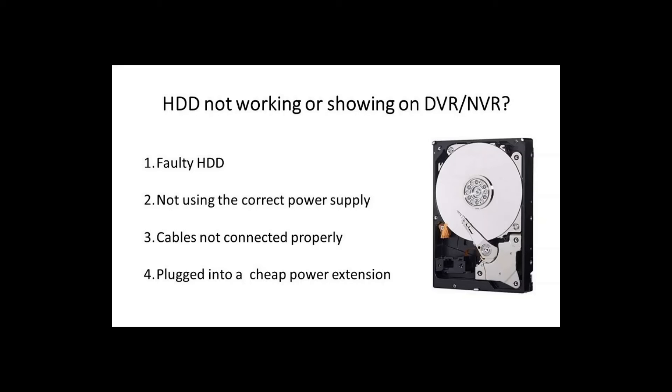Another reason why your hard drive might not be showing is that you're using a power extension or cheap device connected between your DVR and the mains power supply. If you think this might be the reason, unplug your DVR and plug it straight into the wall — direct into the circuit. Check if it works then. If it does work directly but not on the extension, the solution is simple: the power extension is the problem.